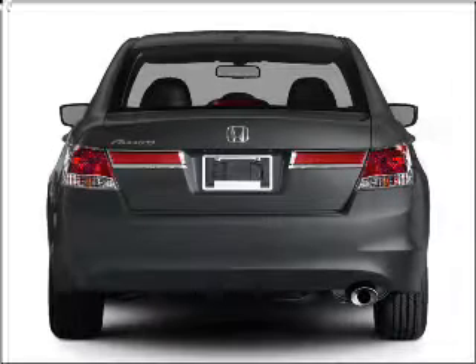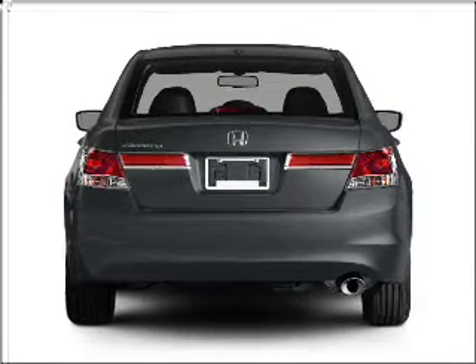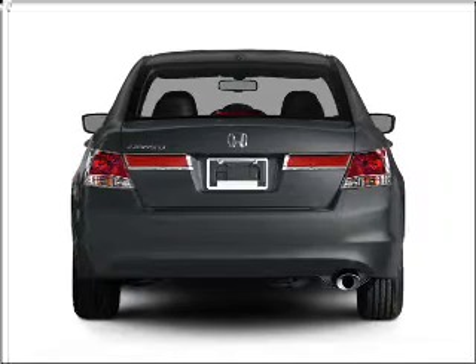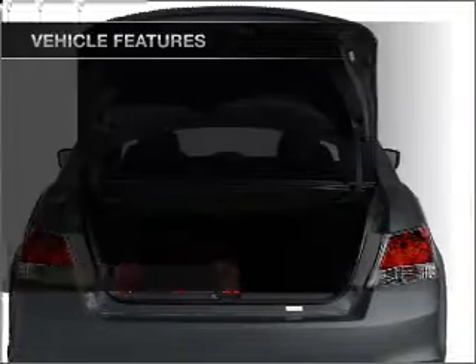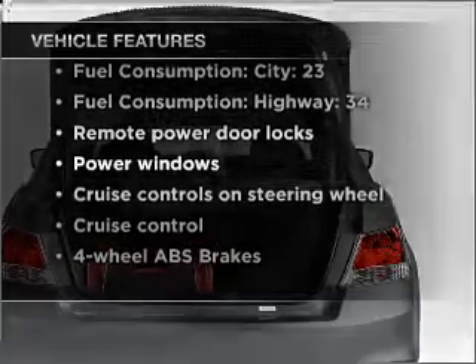Premium wheels give a more luxurious look. You will appreciate the safety feature of anti-lock brakes. The sunroof lets fresh air in. Pamper yourself with memory settings. And with these notable features, you won't want to miss out on the opportunity to own this amazing vehicle.